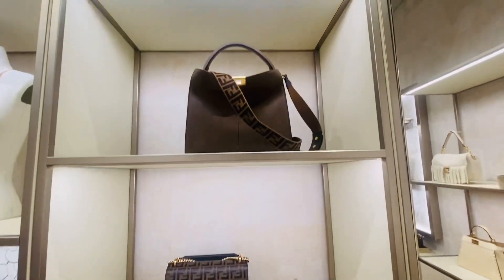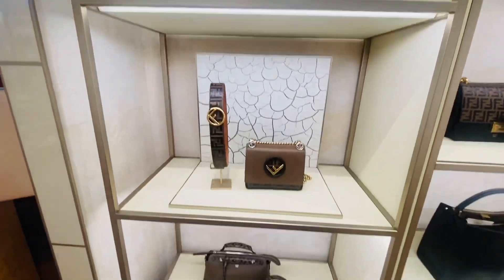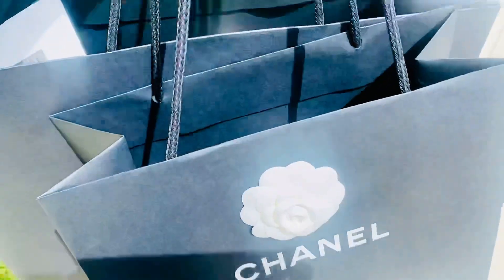This is a Cane-i bag — I think it's been around for a while. Thank you so much for watching and have a wonderful week!